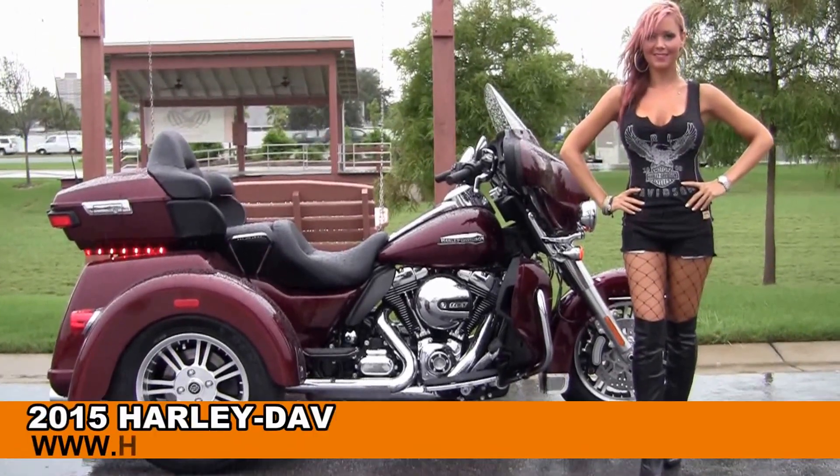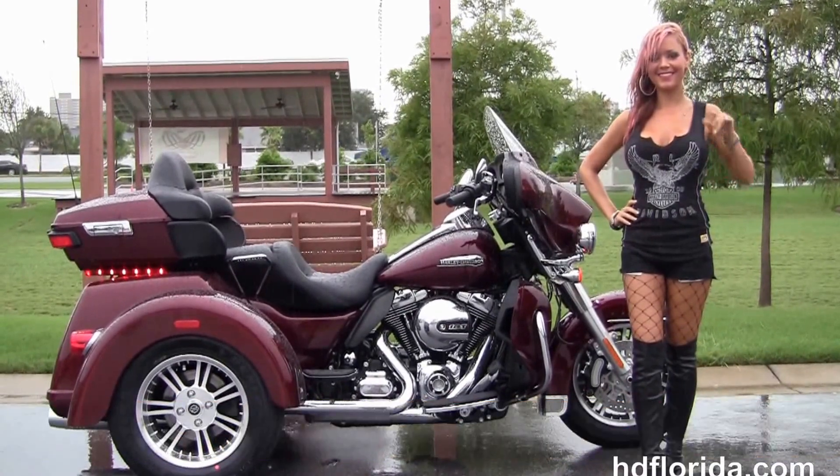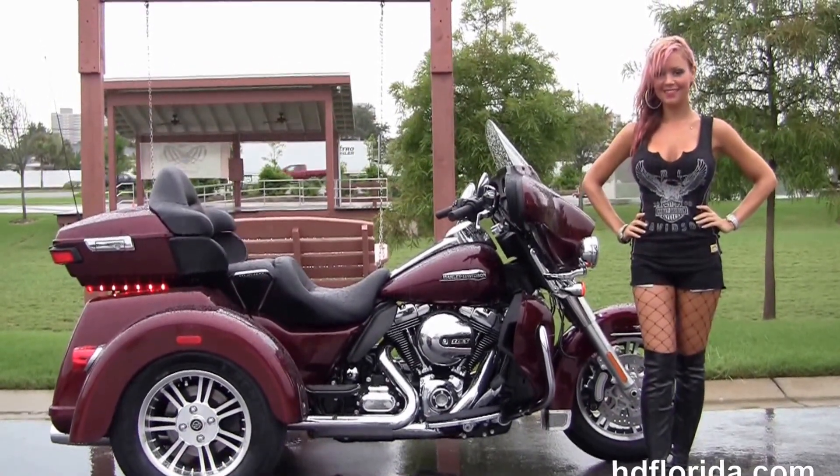Welcome everyone to the world-famous Harley-Davidson of Florida. First of all I want to say hello to Jen, and next I want to show you this excellent brand new 2015 Tri-Glide.